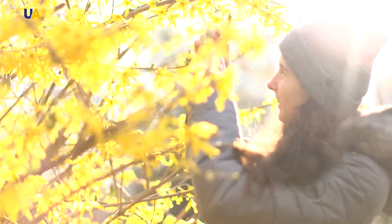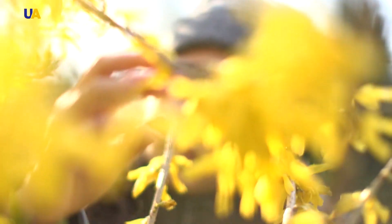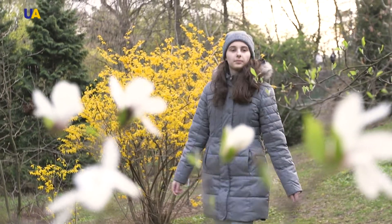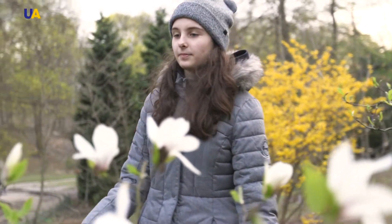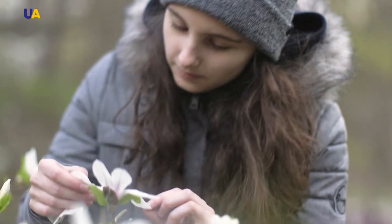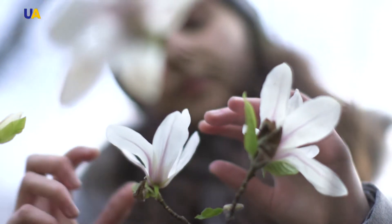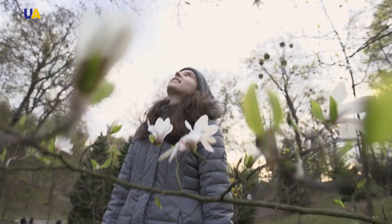She is the youngest master of the Petrykivka painting and the winner of many national and international art and literary contests. The young artist with a special outlook on the world around her and with a love of nature and animals — 14-year-old Alisa Herrmann — will tell us about the details of the technique with which she does her work and about what inspires her.